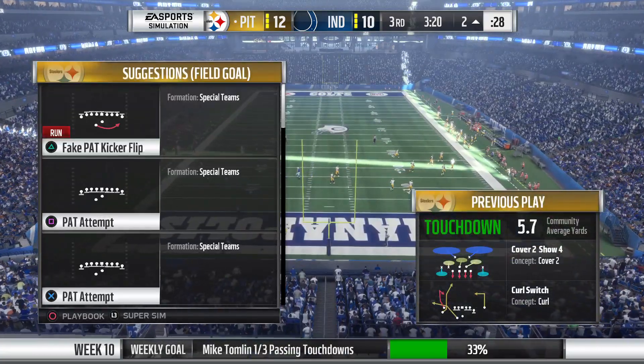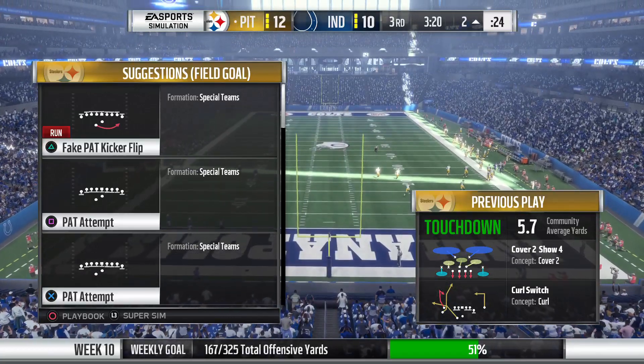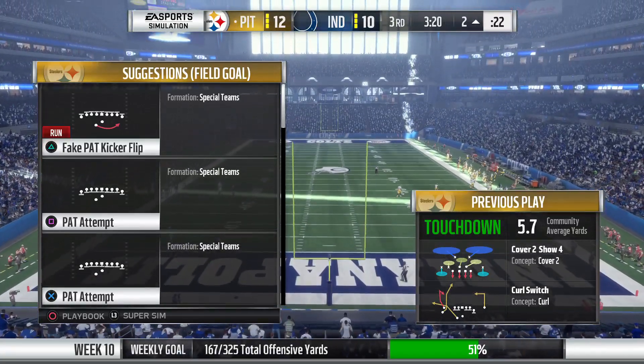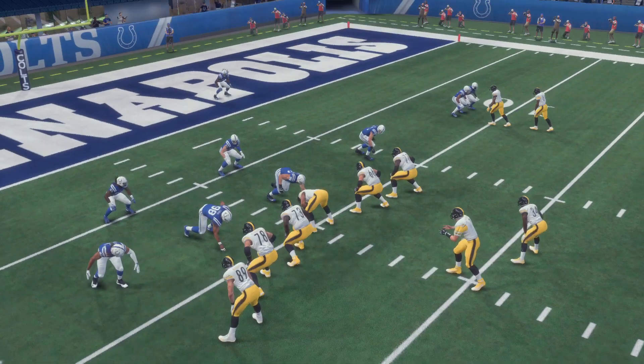All right guys, so taking a look at this play - cover two was showing cover four. That's the defense I'm going against, and I'm playing against the Pittsburgh Steelers. I get the touchdown here, and you would think I would be happy about this, but I'm going to go back and analyze the play.